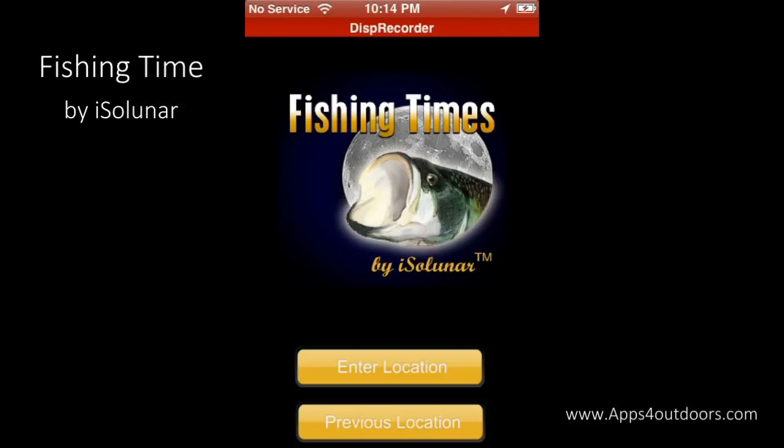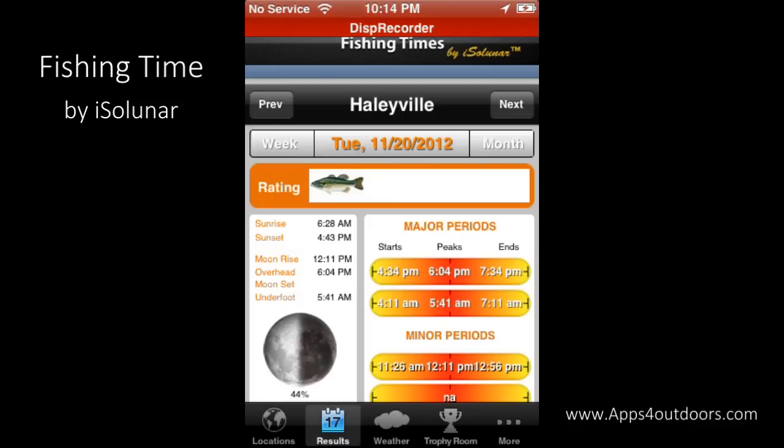Hey honey, I'm going fishing again! When your honey lets you go out and fish, you want to be able to do it. And here we are — Fishing Times with iSolunar, just like the name says.